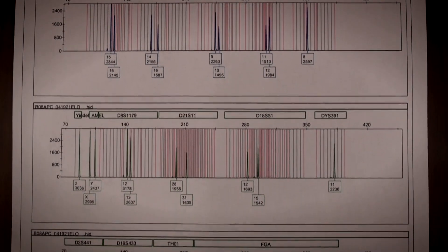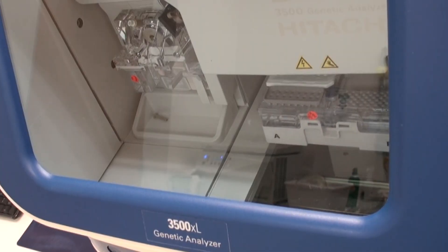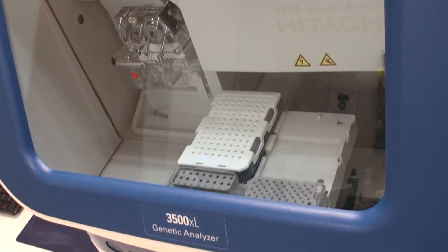The goal? Find a match. The first stop is a national database called CODIS — the Combined DNA Index System.